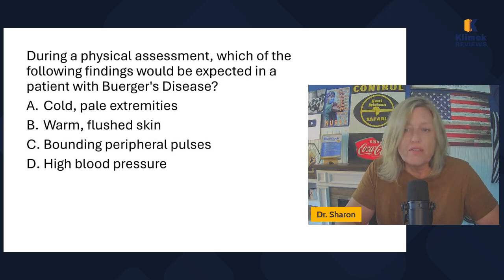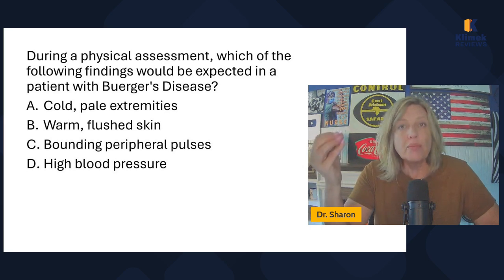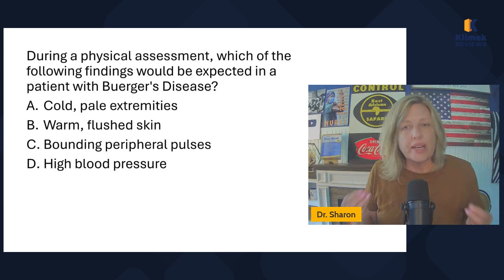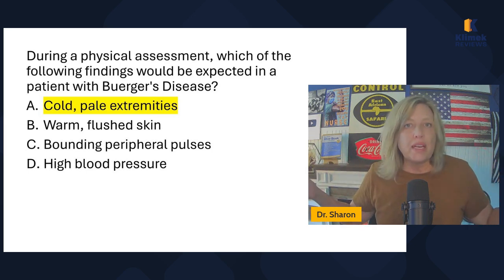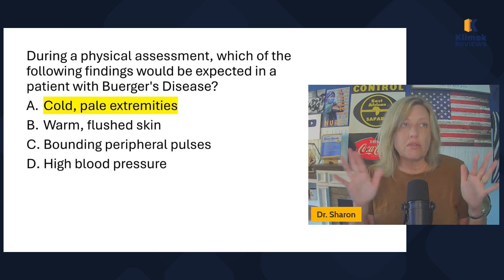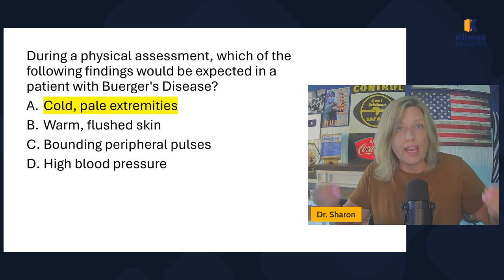During a physical assessment, which finding would be expected in a patient with Buerger's disease? Cool pale extremities, warm flushed skin, bounding peripheral pulses, or high blood pressure? Primarily I'm looking for necrosis of the extremities, but that's not an option. Conceptually, if we have poor circulation, cool pale extremities looks like poor circulation. Even though I'd expect necrosis in the fingers, I'll pick the answer closest to what poor circulation in the hands and feet looks like.